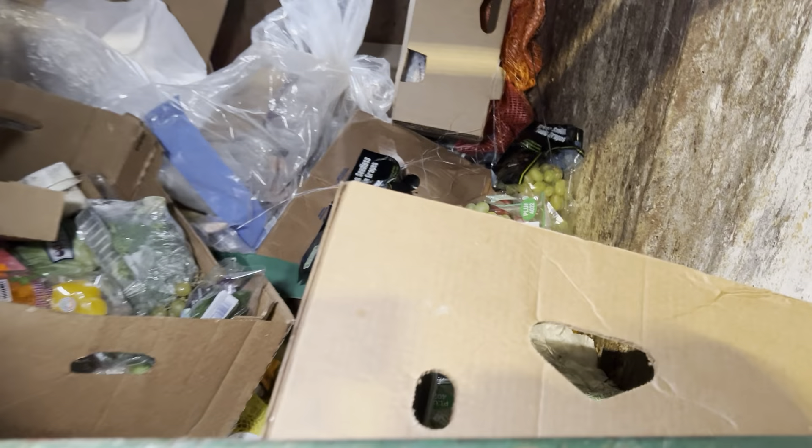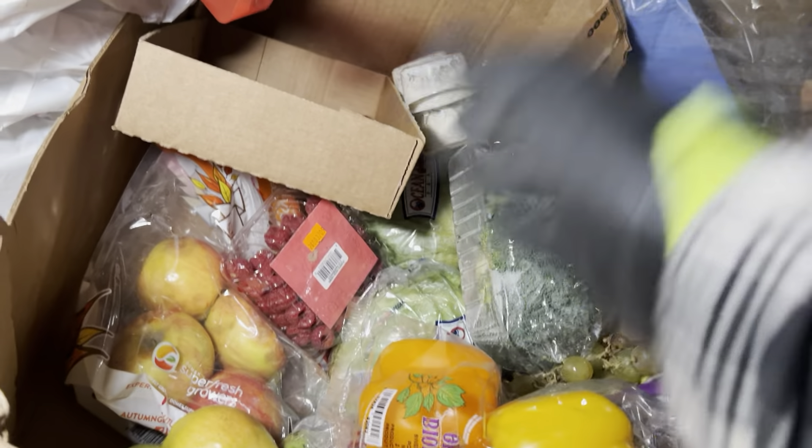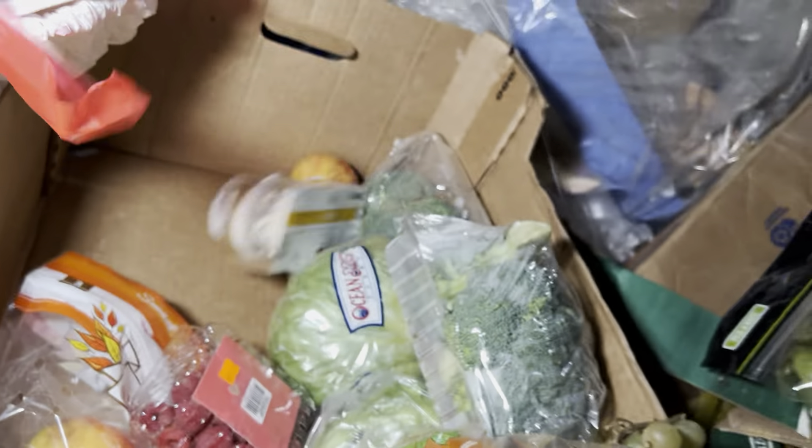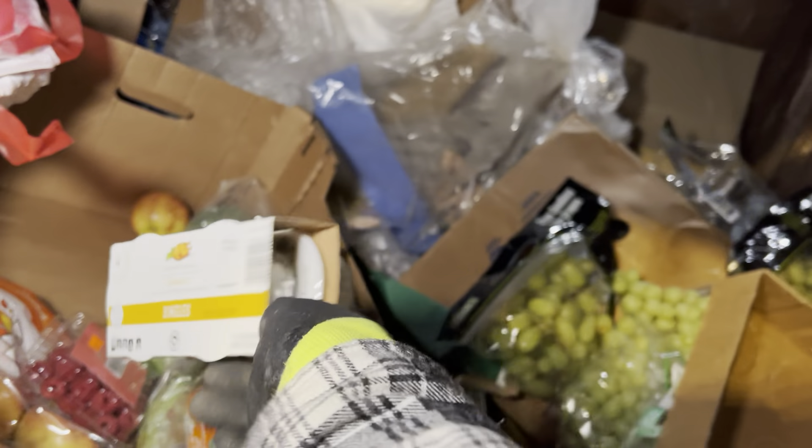Dumpster diving at Aldi's again — let's check it out. This is number 76, guys, we're getting pretty far into this. We got some peppers there, nice. We got a whole box of goodies. Look at that, it's like someone already made this up for us — pretty sure Aldi's made this for us.